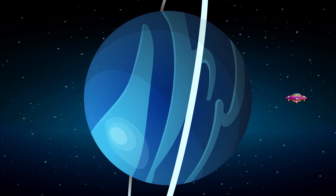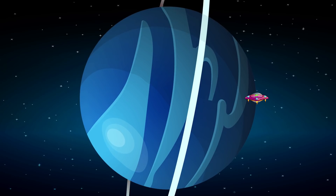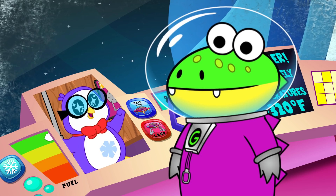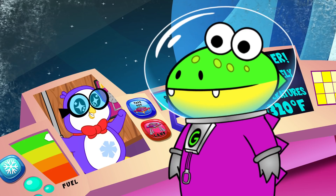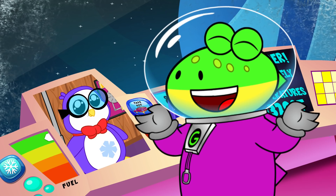Uranus is an ice giant-type planet, which means that it has a gas surface with an interior composed of ice and rock. The average temperature is about negative 320 degrees Fahrenheit. I know you're from the Arctic, Peck, but I don't think you wanna live there.